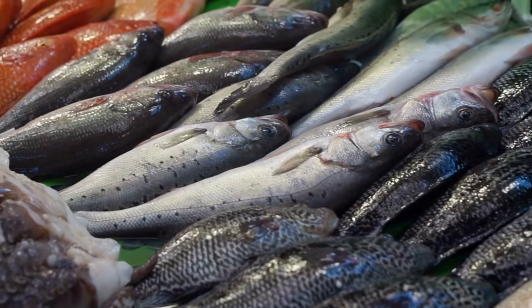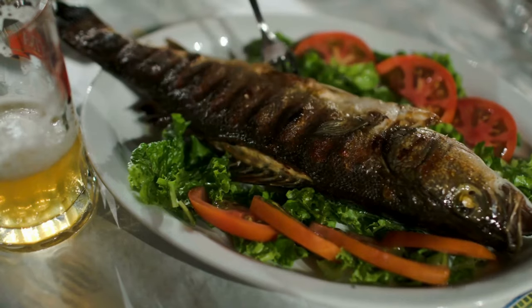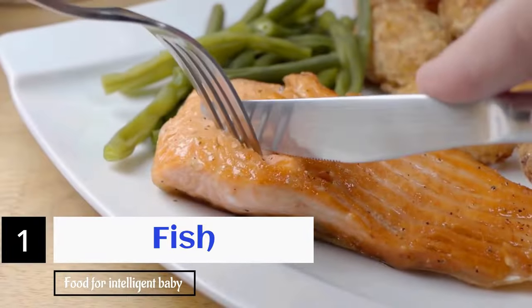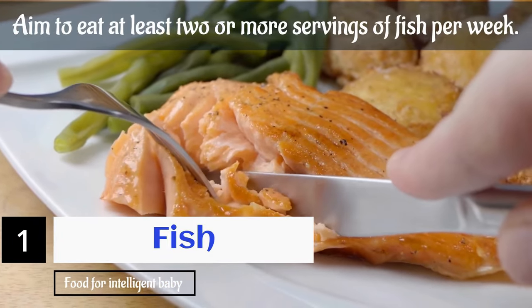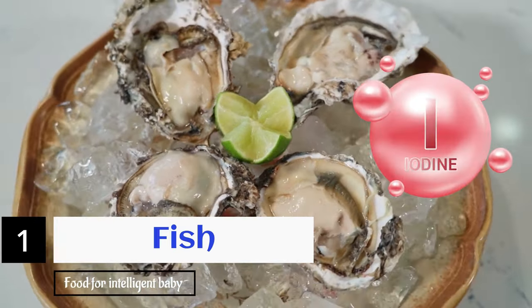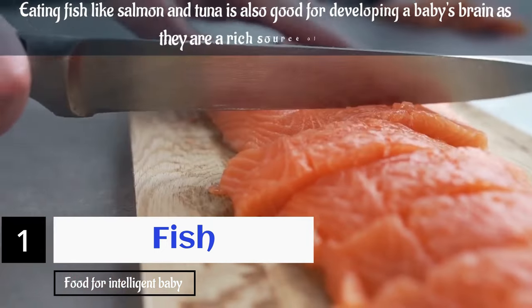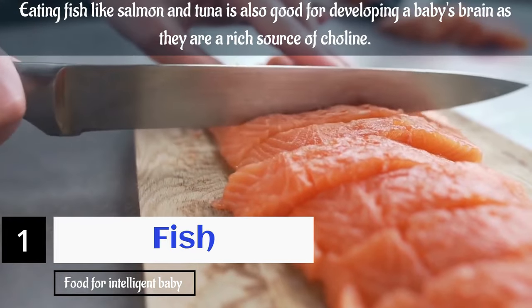The first food to include in your diet for fetal brain development is fish. Omega-3 fatty acids are integral to your baby's brain development. Pregnant women should eat salmon to give birth to intelligent children. Aim to eat at least two or more servings of fish per week. Another option in seafood includes oysters, which are rich in iodine. Pregnant women with low iodine levels should note that their baby's intelligence can be affected negatively if healthy levels aren't maintained. Eating fish like salmon and tuna is also good for developing a baby's brain as they are a rich source of choline.